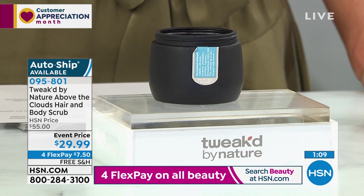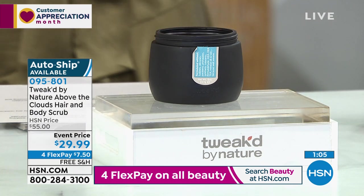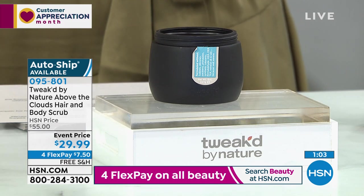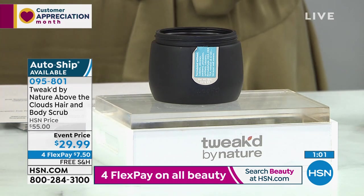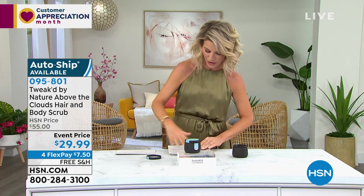If your style's not lasting, if you can't get your hair to hold a curl — more than likely it's all that buildup in your hair right now. Go ahead and pick it up — $29.99. We've got this on four easy credit card payments, and all of our Tweaked is always free shipping and handling.